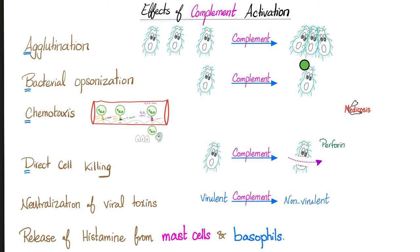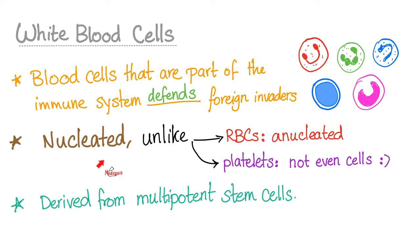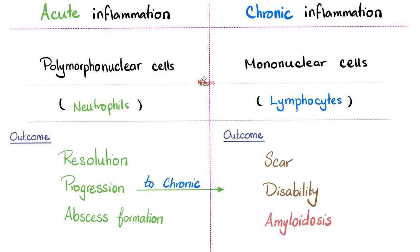All of these are functions of complement activation — it's not just the MAC; we have other functions. White blood cells are your military. Most of them are innate, except lymphocytes which are adaptive. White blood cells are nucleated, unlike red blood cells which have no nucleus, unlike platelets which are not even cells. Here is a lovely test tube containing your blood: red blood cells are here, plasma is here, the buffy coat contains white blood cells and platelets. Acute inflammation — neutrophils are going to help you. Chronic inflammation — this is the land of lymphocytes.